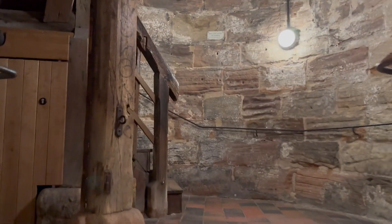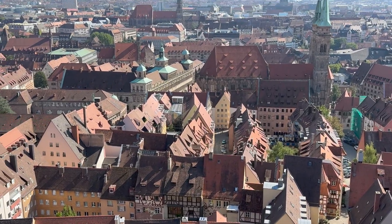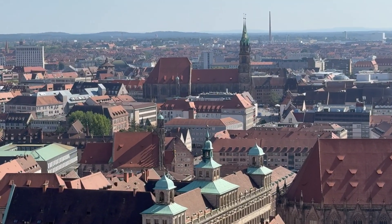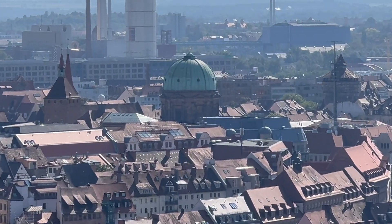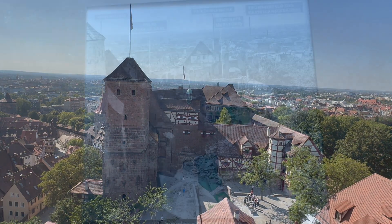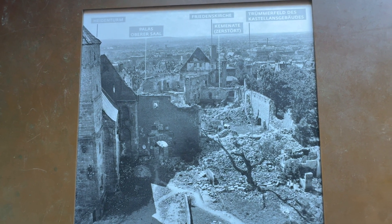I'm heading into the tower — it's going to be a lot of stairs. It's 385 meters up; that's over a thousand feet. I'm out of breath, but great view from up here. There's St. Sebald's and St. Lawrence. That's what the castle looked like in 1945 after the bombings in World War II. They've done a great job of restoring it.